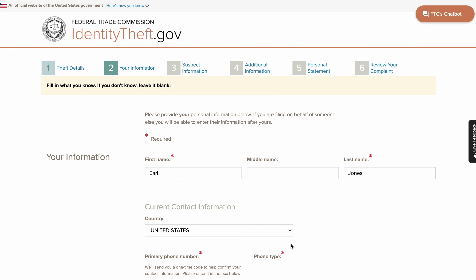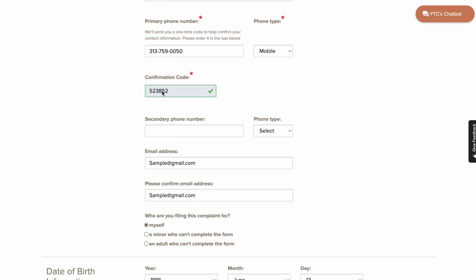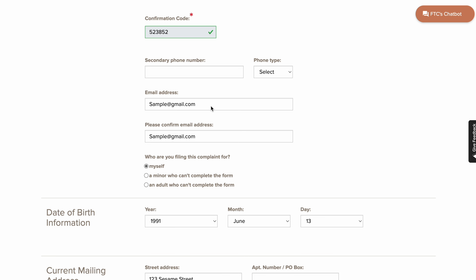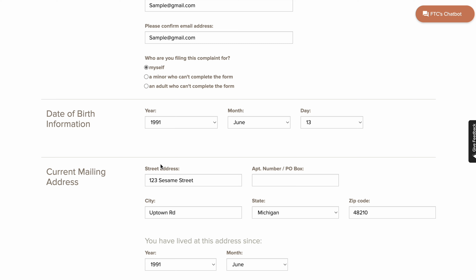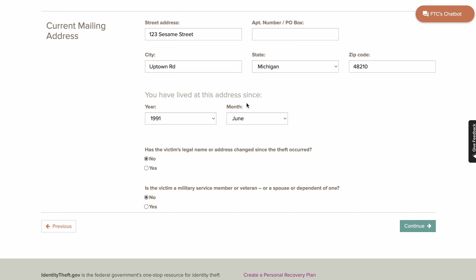Now this is how you fill out section number two. You're going to put your first name, last name, and phone number. You'll get a confirmation code by text. Then put your email. Who's filling out the complaint — you're going to put myself. Make sure you put your birth year, street address, zip code. For how long have you lived at this address, I always put my birth year and month to make it look like I stayed at the address forever. Had this victim been an identity theft victim when the address changed — put no. Is the victim a member of military service — just put no. Then click Continue.